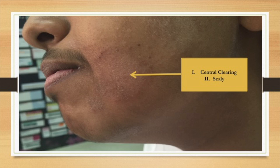We asked the patient if it was itching or not, and he said that the lesion was not itchy, so it is not pruritic. All of these features are typical characteristics of tinea corporis, also known as ringworm.